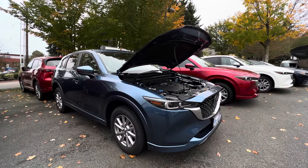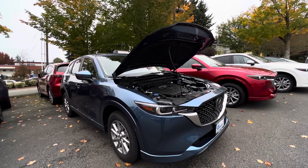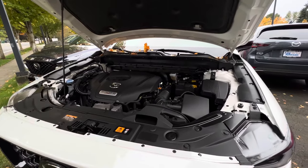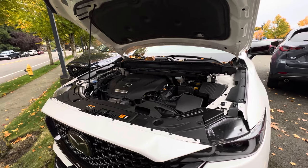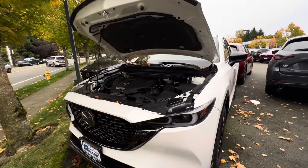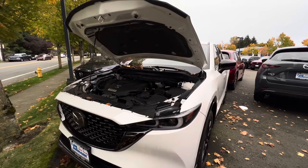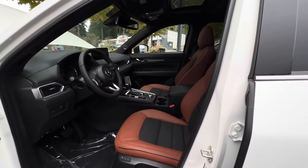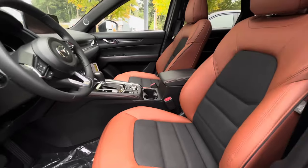If you don't want the 2.5-liter naturally aspirated engine, you can also get the turbocharged 2.5-liter four-cylinder engine, also paired with a six-speed automatic transmission. This produces 227 horsepower and up to 310 pound-feet of torque. For MPG on this turbo, you get 22 miles per gallon in the city, up to 27 on the highway, and 24 combined. The trim shown is the 2.5 Carbon Turbo, which costs $39,405, and it comes with a beautiful terracotta red interior and a sunroof.